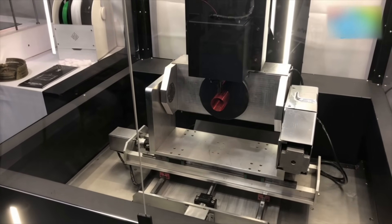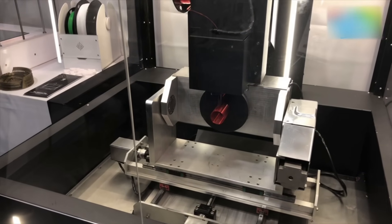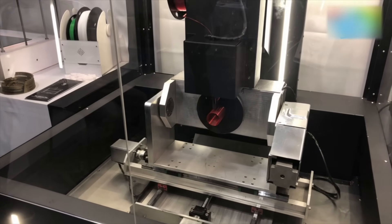Printing something like this on a conventional 3D printer would require a lot of support, but as you can see here, this is printing completely without support — which is just not possible on a conventional machine.